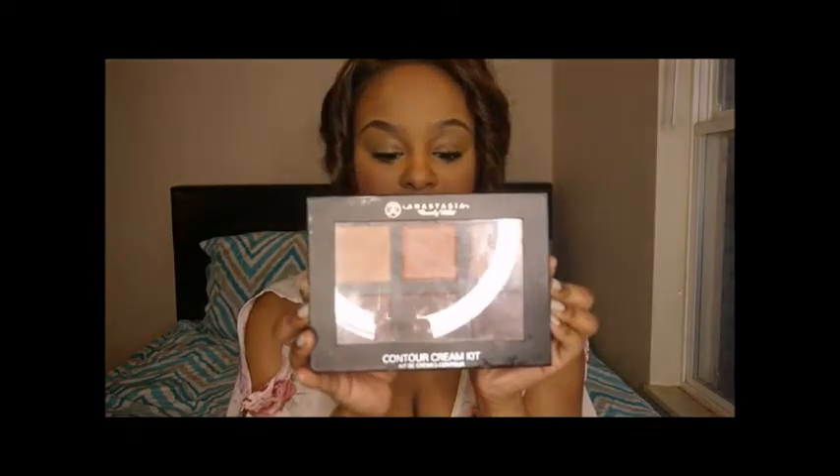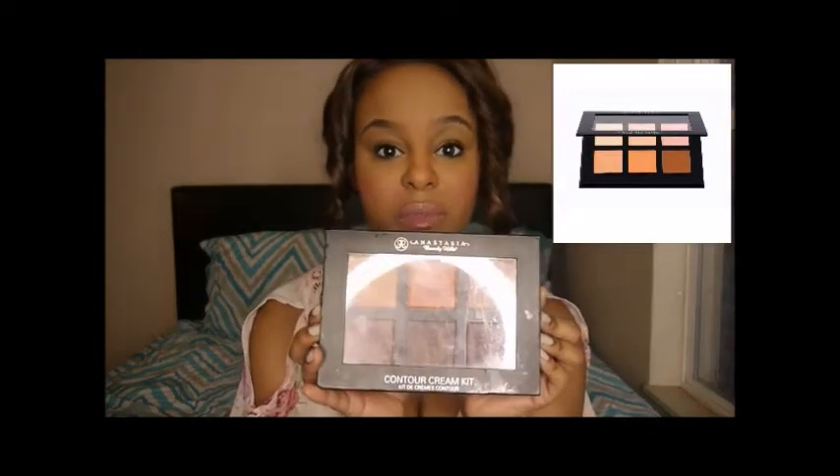I've also been using the Anastasia Beverly Hills cream contour kit — it's absolutely amazing. I like the consistency of the creams; they're a little bit thicker than a concealer, but they spread and blend so flawlessly. It's a really, really good palette.